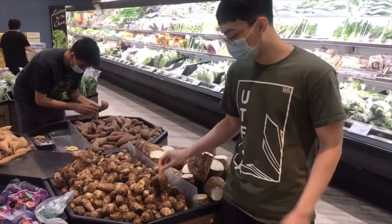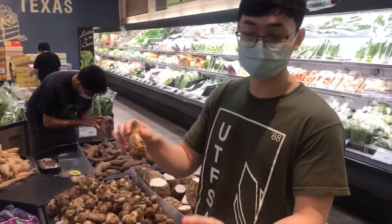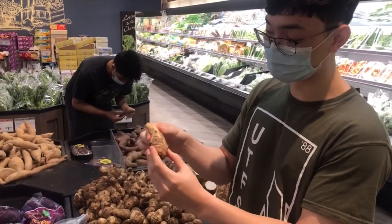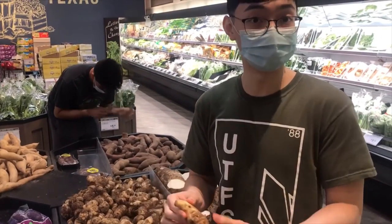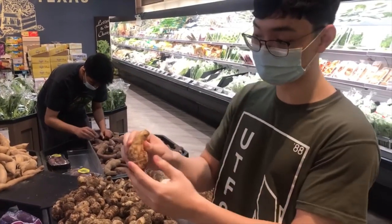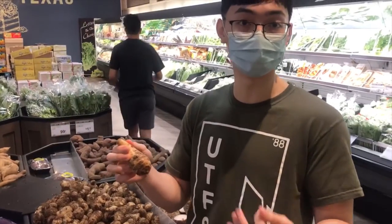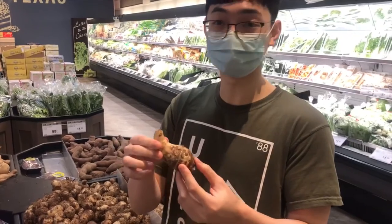So over here we have taro, which is a root. Roots absorb nutrients and water for a plant, but taro is a special type of root where you can cook it, boil it, or make it into drinks. One of my favorite drinks with taro is taro bubble tea — you got to try it. It becomes purple. A lot of taro becomes either purple or orange whenever you cook it or make it into a drink. Taro is from Southeast Asia.